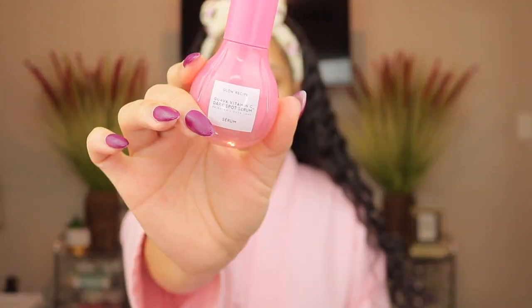Next I'm going in with the Glow Recipe Guava Vitamin C Dark Spot Serum. You know we're trying to keep our face clean and clear. I've been loving this serum — I've only been using it recently so I can't attest to the dark spot correction yet, but it glides on my skin really well, soaks in nicely, and it's moisturizing. I like Glow Recipe products a lot. I always try to keep a brightening serum in my routine, day or night, because I want my skin clear and even-toned.